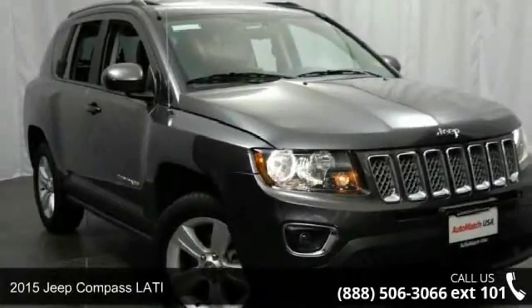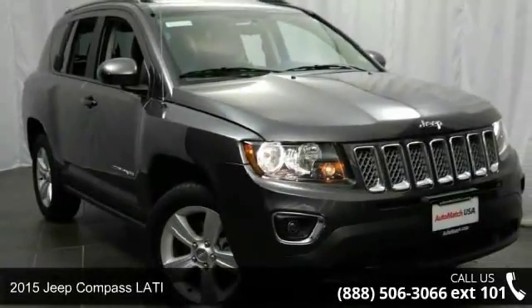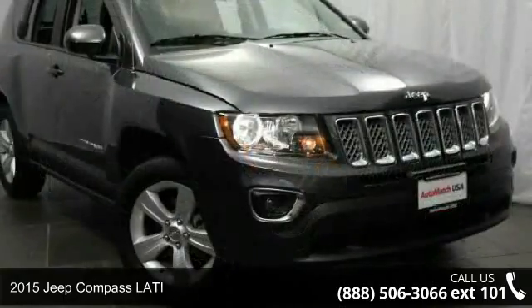Imagine yourself in this 2015 Jeep Compass. This may be the set of wheels you've been looking for.